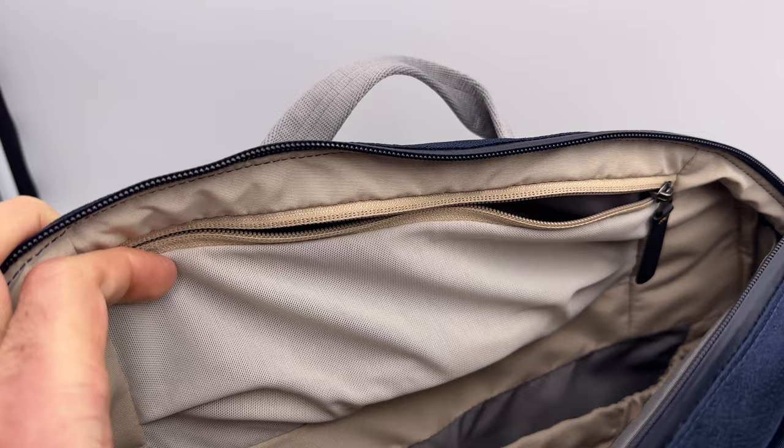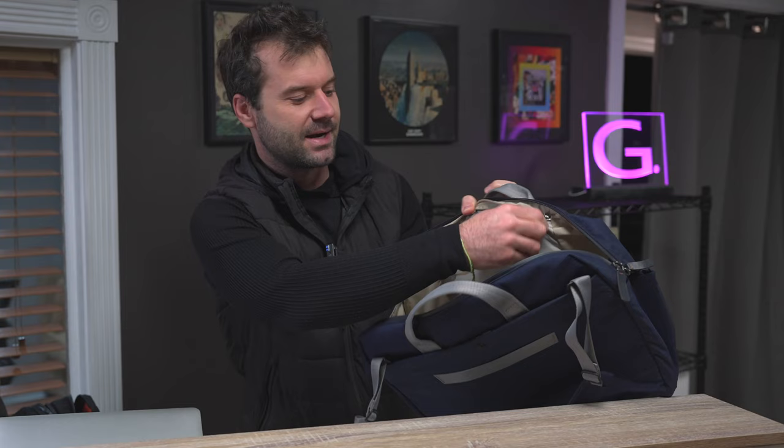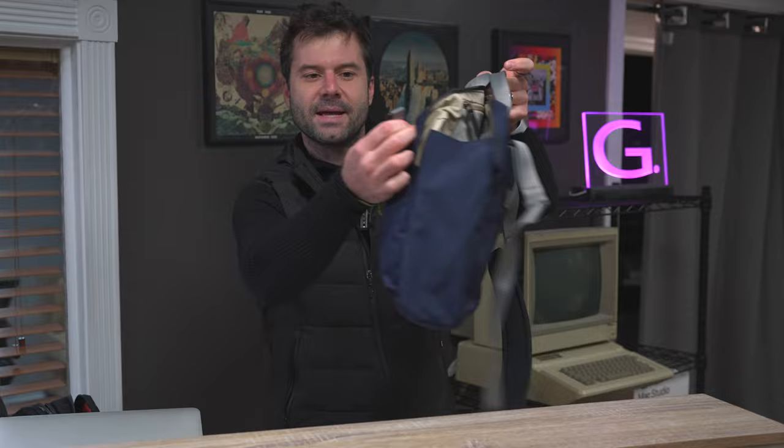You've got a little mesh pocket up top where you can stash valuables like sunglasses — it keeps them elevated and out of the way of the crush zone. There's also a little key clip in the front pocket so you can snap your keys in there and make sure you don't lose them.